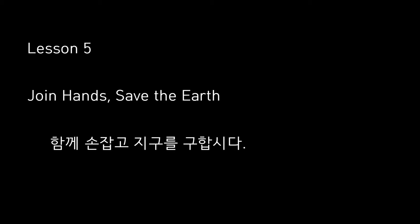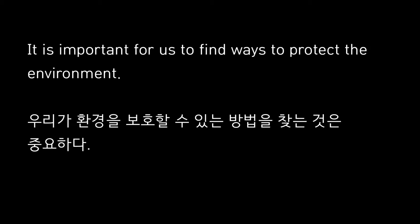Join hands. Save the earth. It is important for us to find ways to protect the environment.